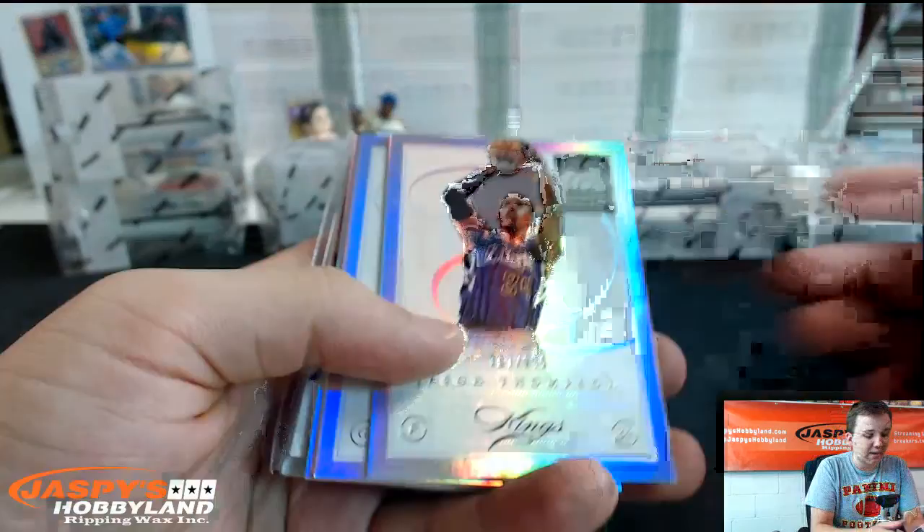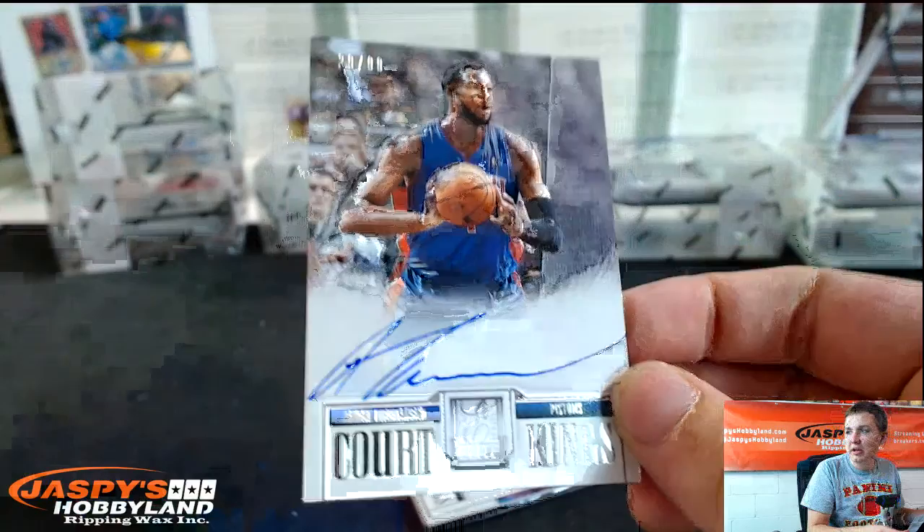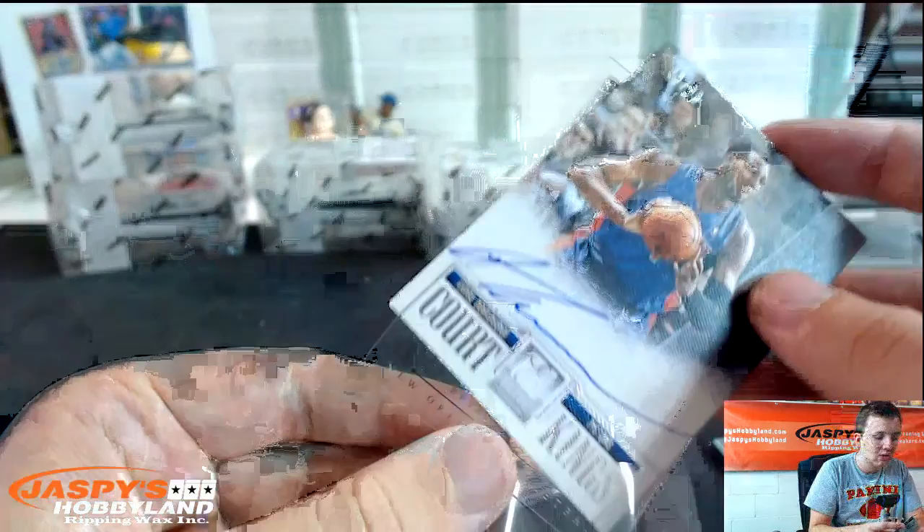Yet is a keyword. Jason Thompson, Steve Blake, John Wall, LeVoy Allen. Court Kings Autograph, number to 99 — Andre Drummond. Andre Drummond, just going crazy with the pen right there.